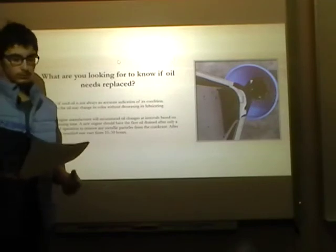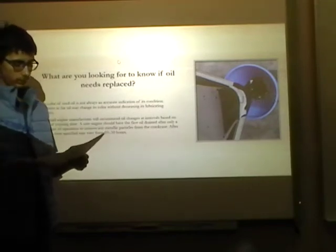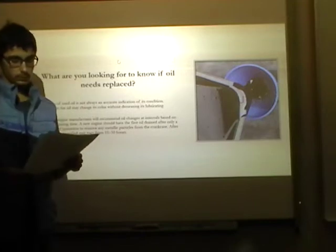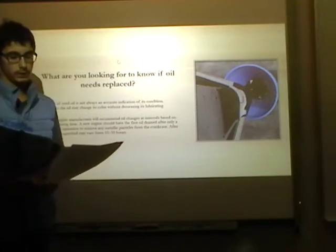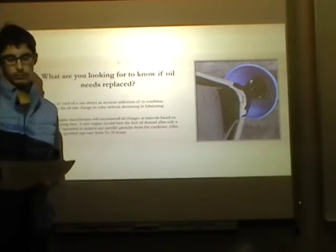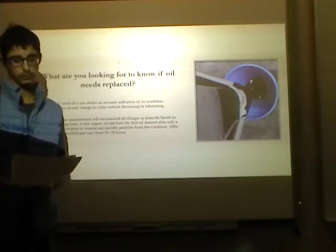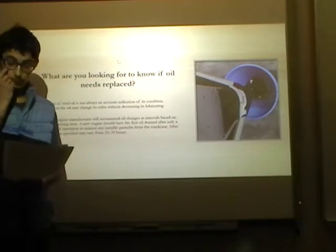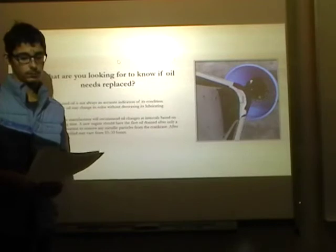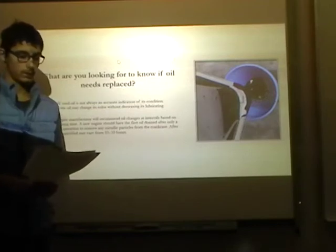What are you looking for to know if oil needs to be replaced? The color of used oil is not always an accurate indication of its condition. Additives in the oil may change the color without decreasing its lubricating qualities. A small engine manufacturer will recommend oil changes at intervals based on hours of running time.